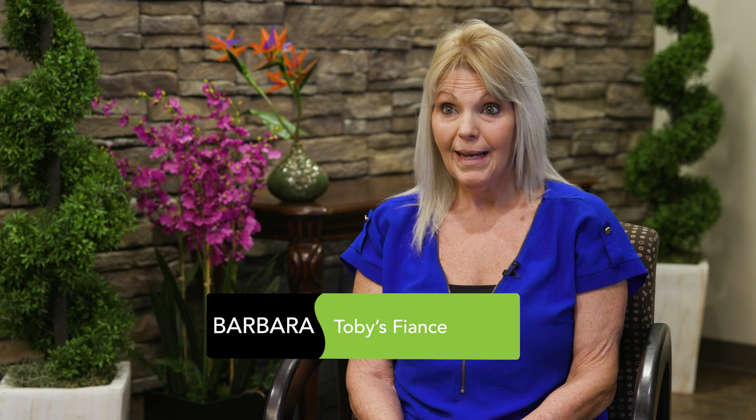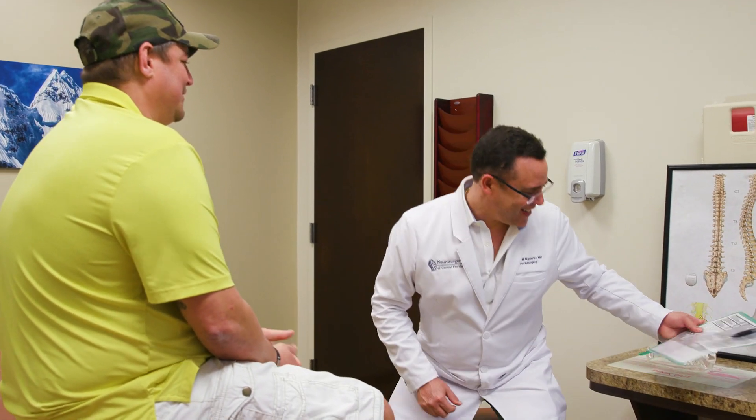I was with him when he had the accident, and he fell through a dock. After going to the ER and him going through some injections, we had hoped and waited six, eight months to see a surgeon that I had worked with and personally knew. Once we'd seen him, he said there was nothing he could do for Toby, which was very discouraging. And so we came across Dr. Ramirez.